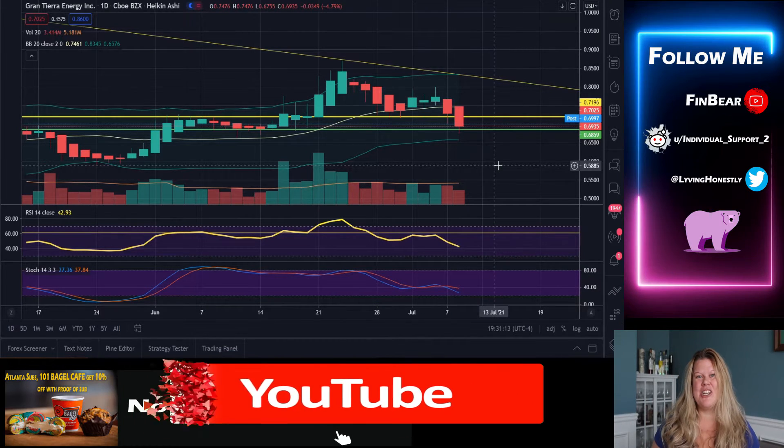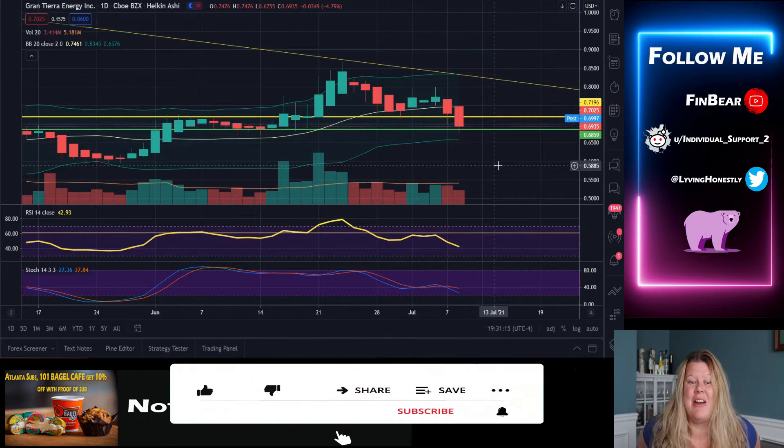Hey, everybody. Welcome back to FinBair Channel. Today we're going to look at Grand Tierra Energy, and its stock ticker is GTE. Right now, we are on the daily chart.